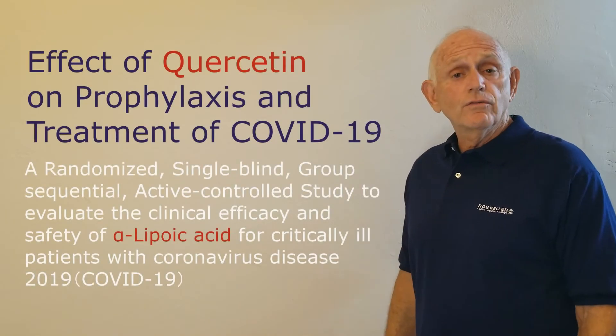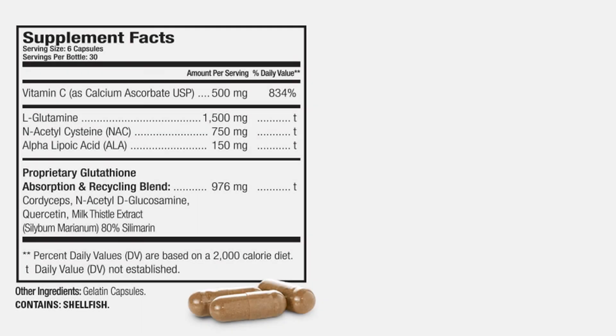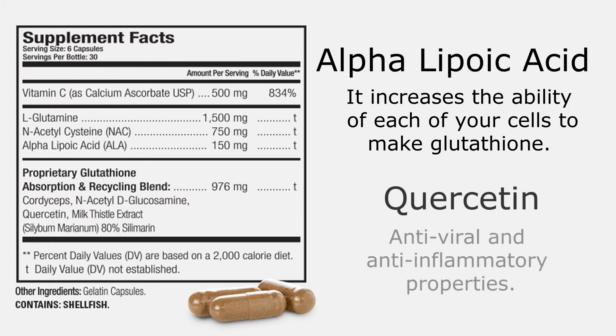There are other ingredients in the formulation that are also subject to news. Alpha-lipoic acid is in our formula because it increases the ability of each of your cells to make glutathione, and quercetin is included because of its antiviral and anti-inflammatory properties. Current literature suggests that quercetin may even prevent the virus from entering your cells.